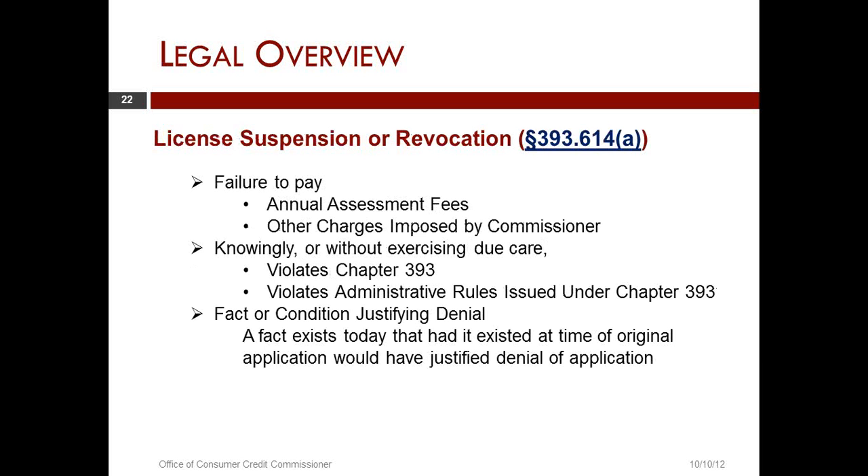What basis would the agency have to move forward with the suspension or revocation? What type of conduct would possibly trigger a suspension or revocation? First: failure to pay annual assessment fees or other charges imposed by the commissioner.